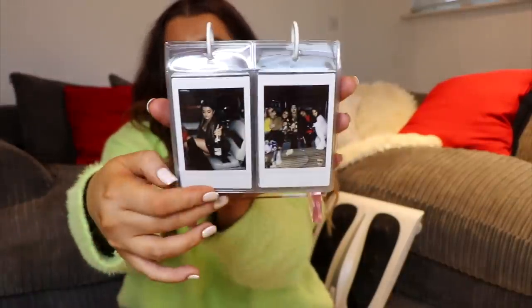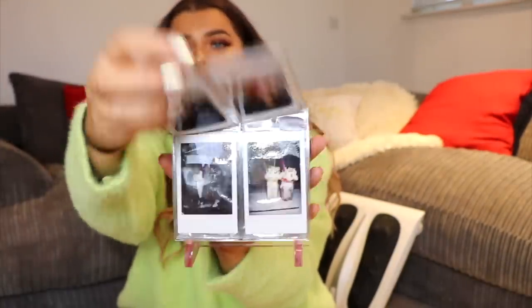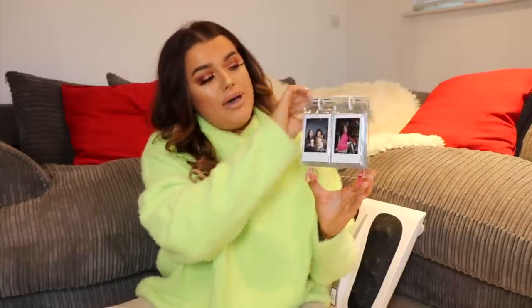Another cute gift was this — if you have an Instax camera, this is a little desk flip display. You can see these are all the little Instax photos I took when we went to Amsterdam. You pop them in either side, it can be double-sided, and it's just a way to display all your pictures. I want to make a more conscious effort to use my Instax and take actual memories. I asked for this and I think it's from Urban Outfitters — it's so cute to just pop on your desk.